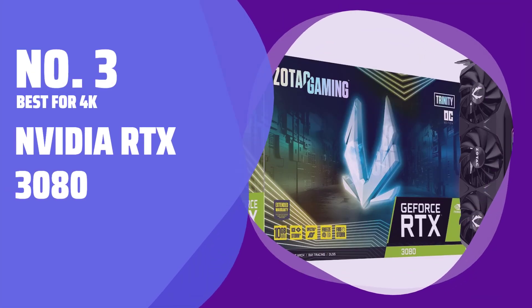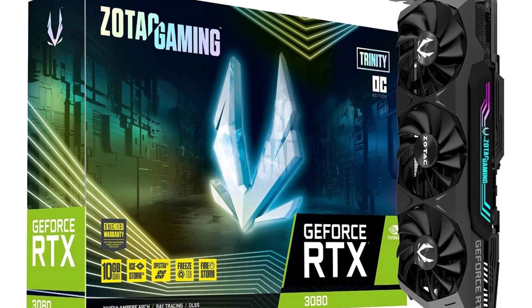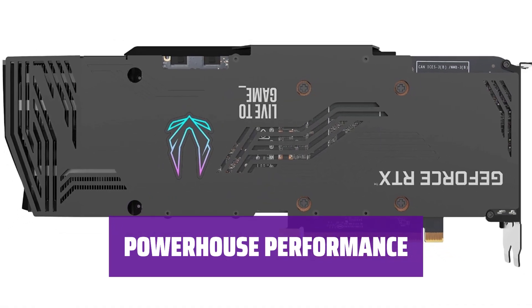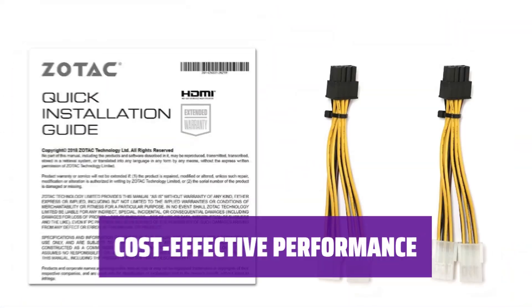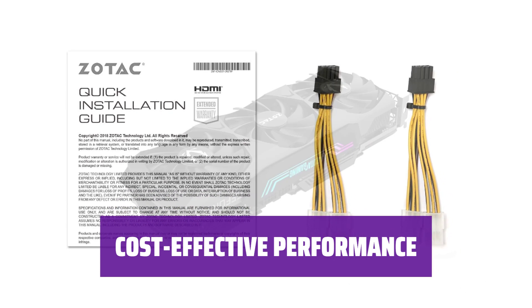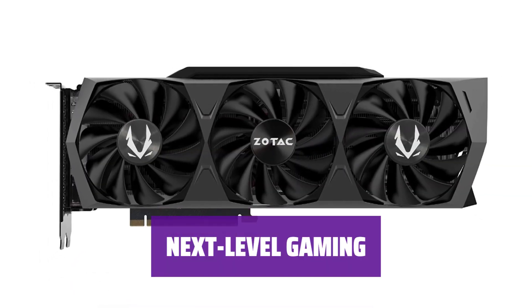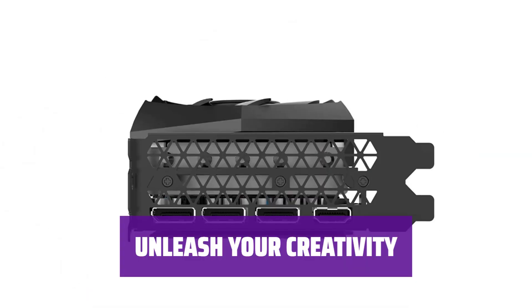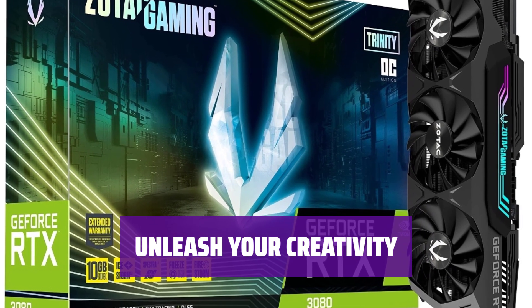Number 3: Best for 4K — NVIDIA RTX 3080. Experience unparalleled performance for ultra-high-res video editing and maxed-out 4K gaming with this graphics card. With a stunning amount of stream processors, great DLSS performance, 10GB of video RAM, and high clock speeds, this card is a true powerhouse. Strike a great balance between cost and performance with the NVIDIA RTX 3080. Whether you're editing videos or creating stunning visuals, the RTX 3080 has the power and performance to handle it all.